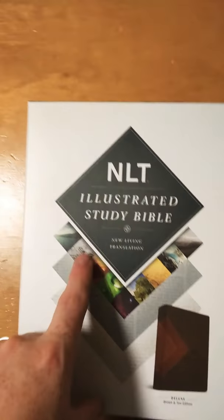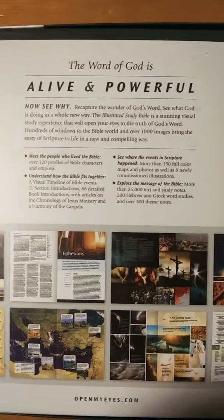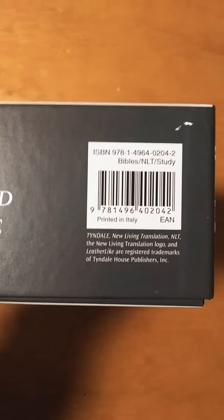This is the NLT Illustrated Study Bible, New Living Translation. I bought this in the Brown Tan Edition Deluxe. On the back you can see the ISBN — printed in Italy. It comes in a nice solid box, a clamshell. If you want to take this to church, you could just use the box — you really don't even need a leather cover. However, I will warn you, this Bible is like a cinder block. This thing is probably like five pounds. I'm not exaggerating.